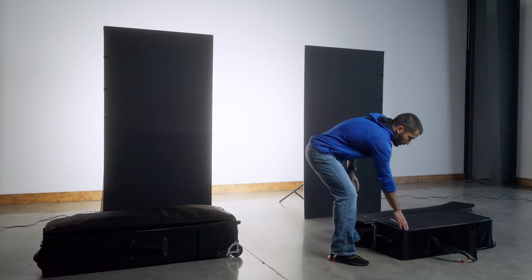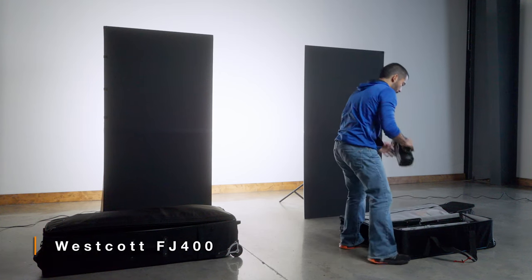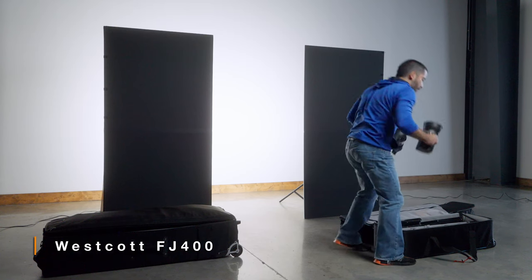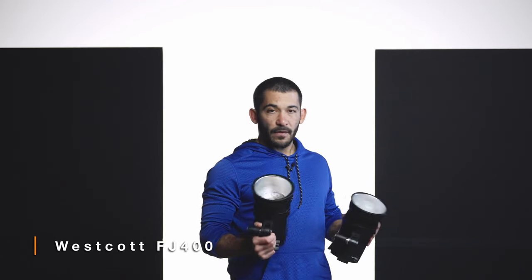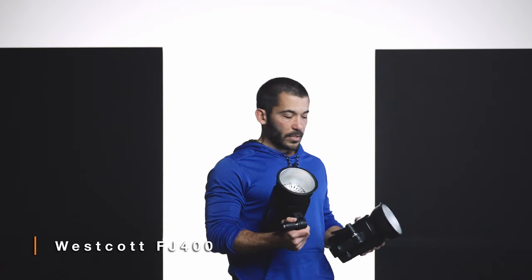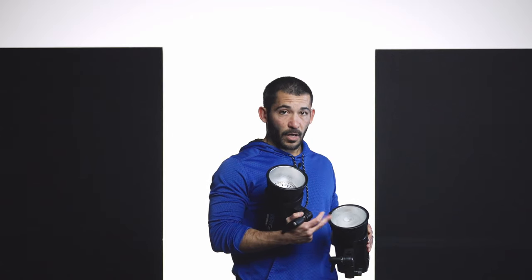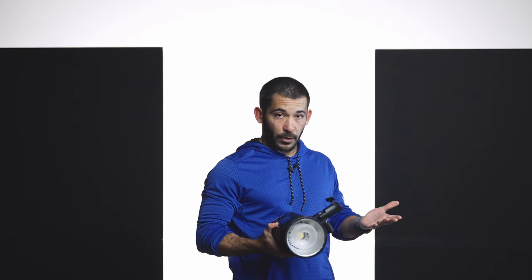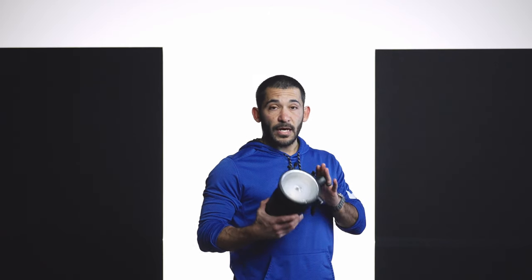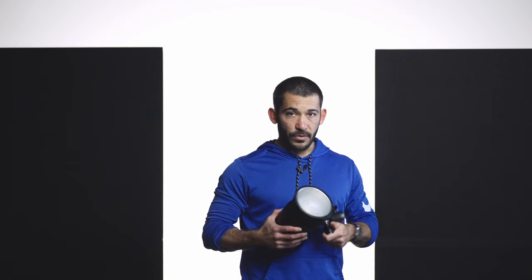Let's start with the lights first. We have a Westcott bag here and I have six FJ400s. They have a glass dome over the flash tube. I have two that don't have that — I took them off specifically because I have one modifier that's not Westcott, from my old Broncolor days, that will fit the light when the glass dome is removed. The other four are just as they come. Battery goes in the back. These are 400 watt seconds — pretty much the only lights I use.